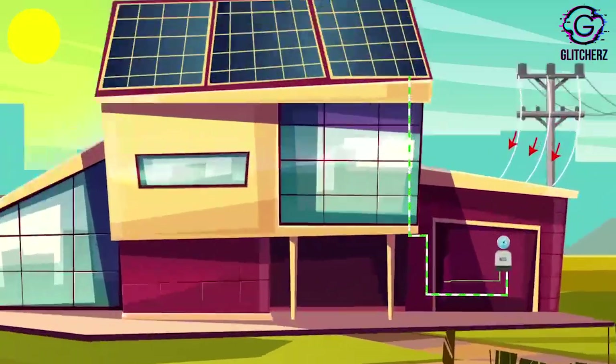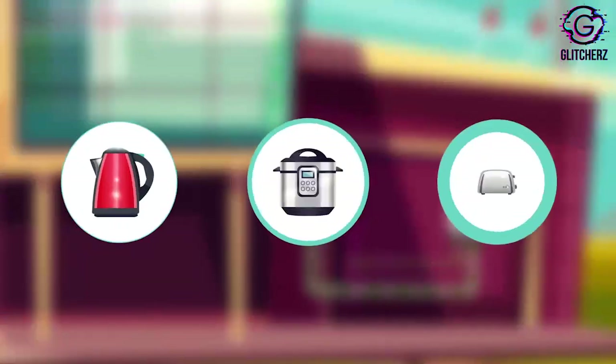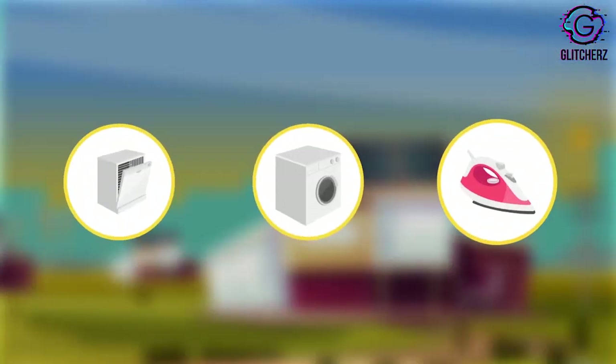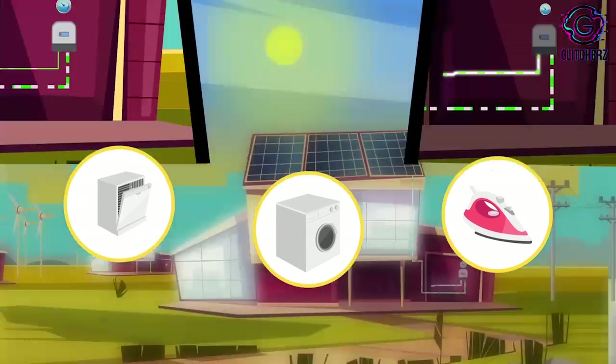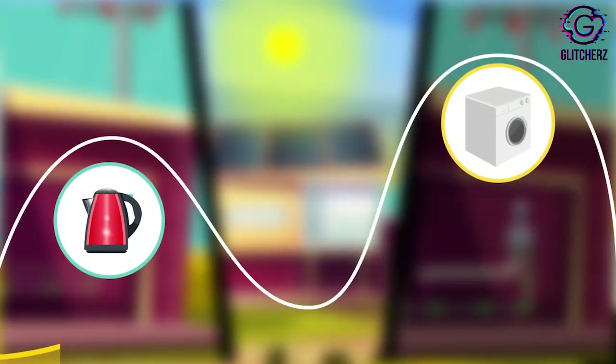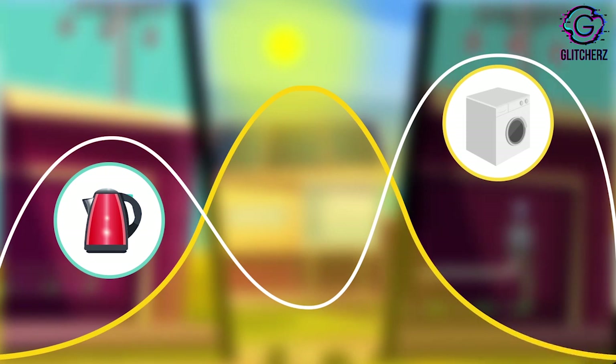The maximum electricity consumption in any normal household occurs in the morning and in the evening hours. The solar panels produce the maximum electric power during the midday when the sun is brightest. Clearly there is a mismatch, as the solar electricity production hours during the noon don't match with the household consumption hours.